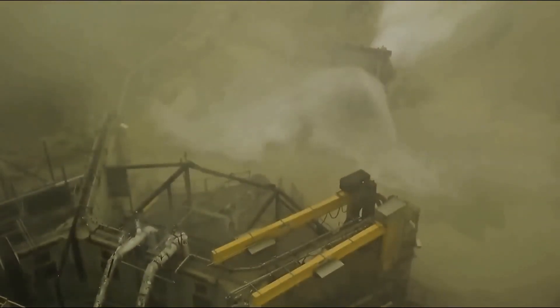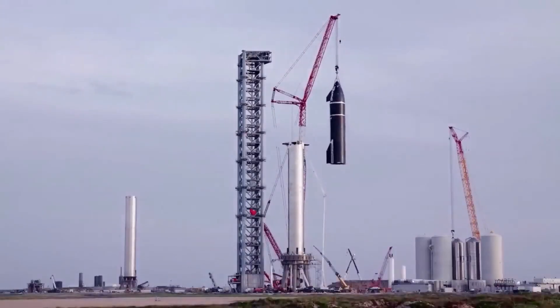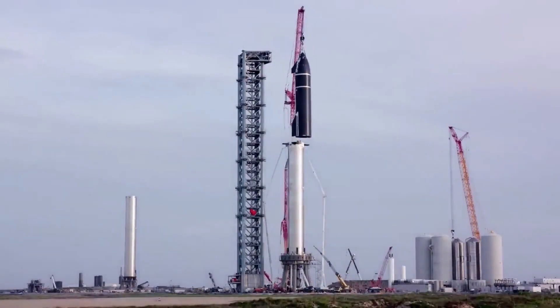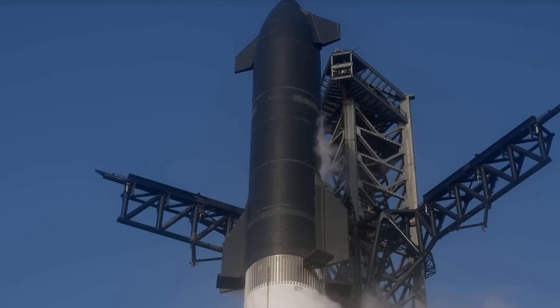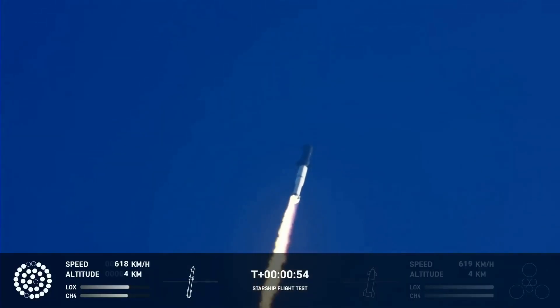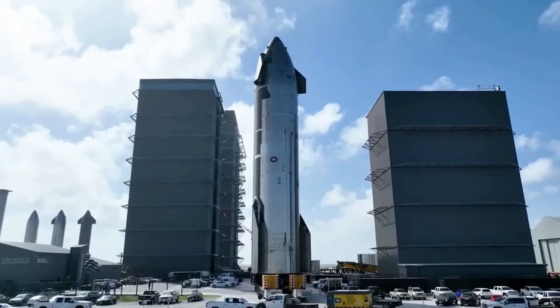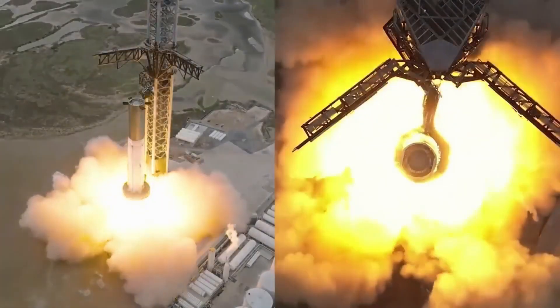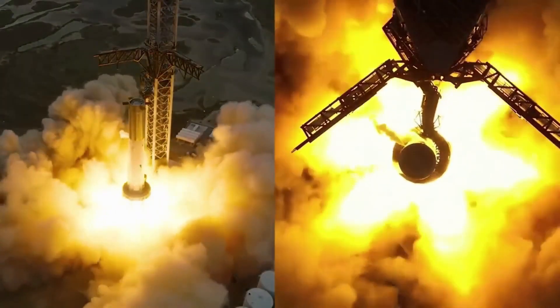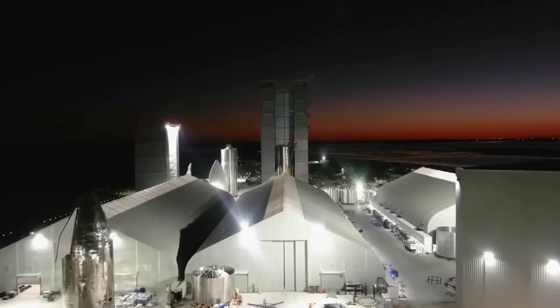Initially, K2's focus will likely be on developing a simple tug equipped with efficient thrusters, enabling it to transport payloads ranging from 1 ton to 15 tons. The tug will also incorporate additional communication equipment to ensure reliable delivery of payloads to their intended locations. By utilizing Starship's lift capabilities, K2 aims to create a flexible and cost-effective solution for launching large satellites and facilitating their deployment in space.